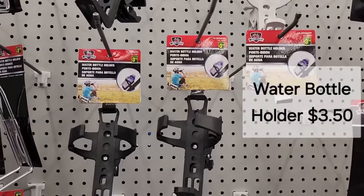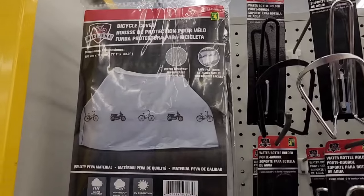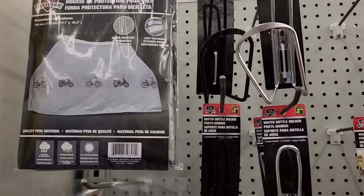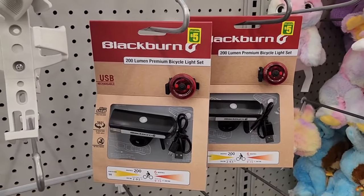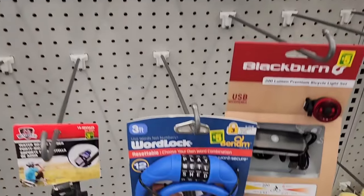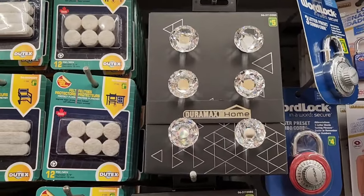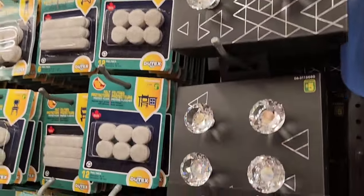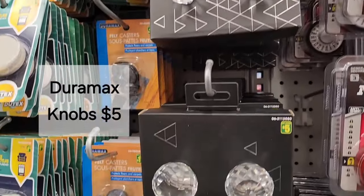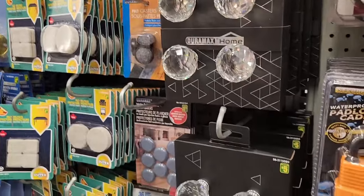In the cycling section they have a water bottle holder for $3.50, a bicycle cover for $4.00, a bicycle light set for $5.00, and a bicycle lock also for $5.00. What gorgeous hardware — six pieces for $5.00, different styles available — and bigger ones are four for $5.00, made by Duramax Home.